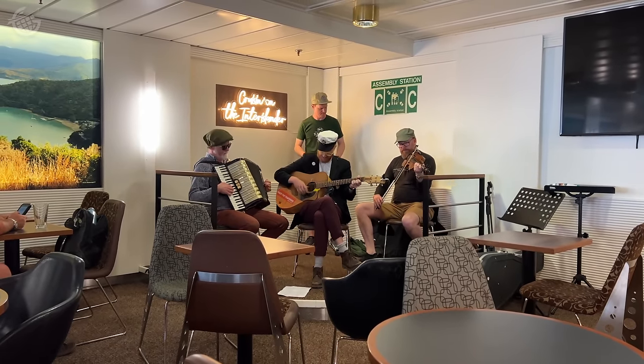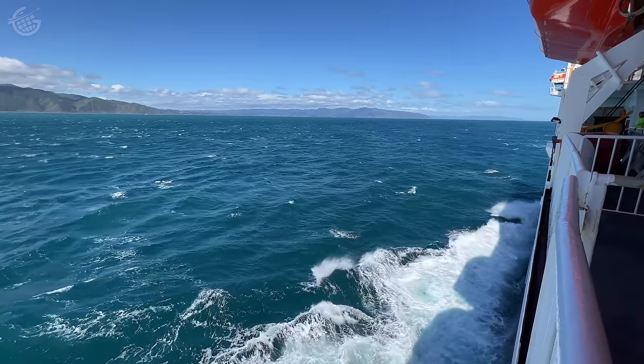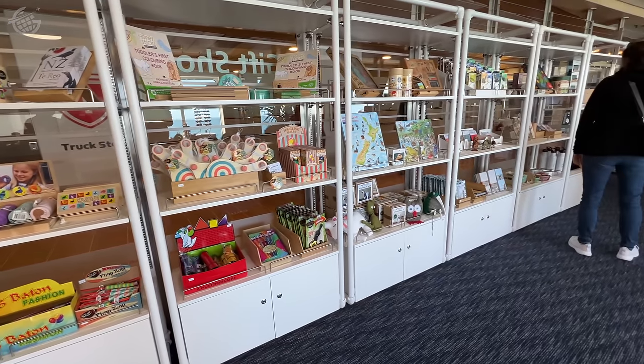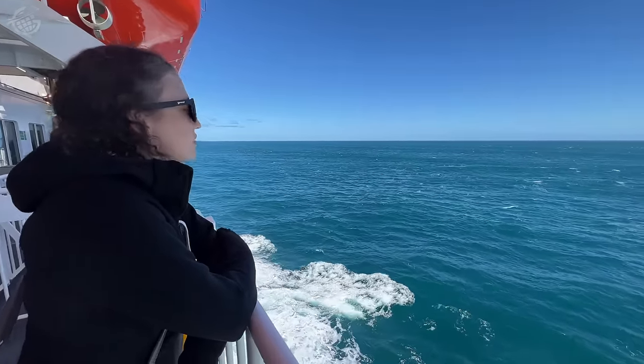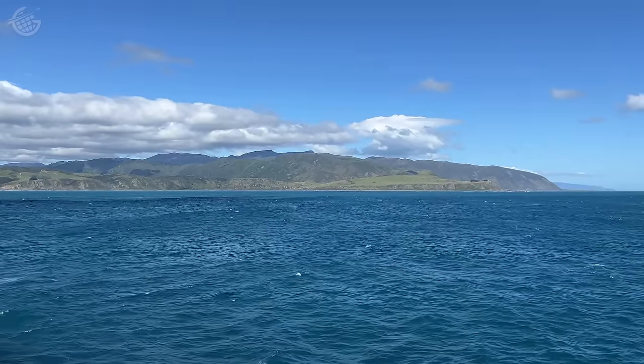Upstairs in the bar, a band was playing sea shanties. The myriad restaurants on board were keeping everyone well-fed. Even the shop was doing a lively business, but we couldn't take our eyes off the views. About an hour and a half after entering it, we were out of the Cook Strait. We're in Wellington Harbor — should be hopping off here in no time at all.